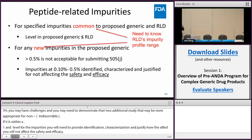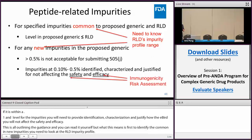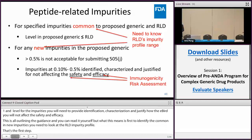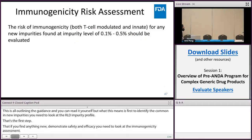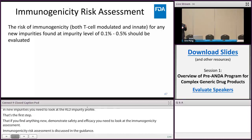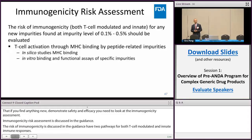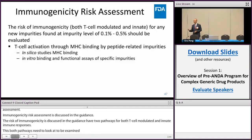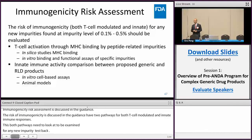If impurities fall within 0.1% to 0.5%, you will need to provide identification, characterization, and justify how these impurities will not affect safety and efficacy. This is all outlined in the guidance. What this means is: first, to identify common and new impurities, you need to look at the RLD impurity profile — that's the first step. Then if you find anything new, to demonstrate safety and efficacy, you need to conduct an immunogenicity risk assessment, which is also discussed in this guidance. The risk of immunogenicity has two pathways: T cell-mediated and innate immune responses. Both pathways need to be examined for any new impurity profile between 0.1% and 0.5%. The T cell-activated pathway can be demonstrated through MHC binding, using in silico and in vitro assays, and innate immune activity can also be demonstrated by in vitro and animal studies.